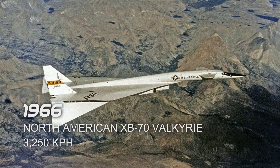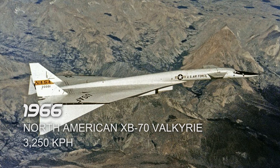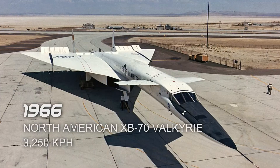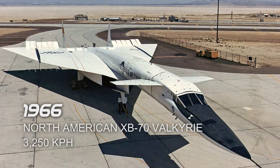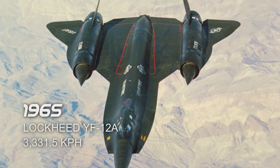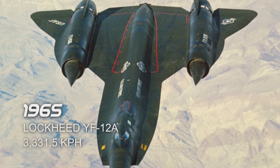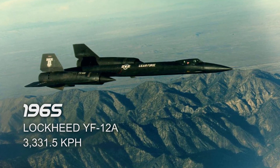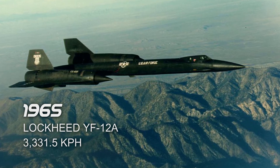Next is the North American XB-70 Valkyrie in 1966, which reached a top speed of 3,250 km/h. It took its flight in Muroc, California, United States. Next is the Lockheed YF-12A in 1965, which reached a top speed of 3,331.5 km/h. It also took its flight in Muroc, California, United States.